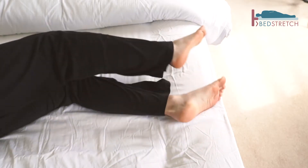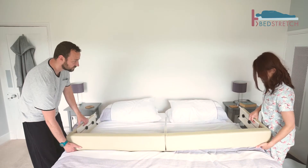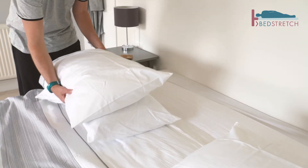We already had a 6 foot 6 Super King bed, but with the addition of the Pillow Shelf we can now stretch out to 7 foot of luxury.